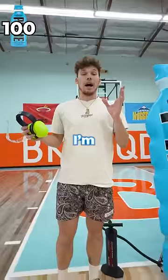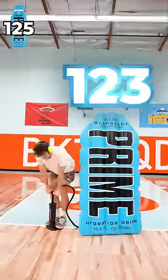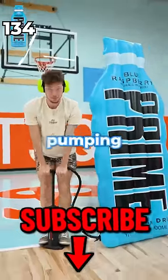We're gonna need more pumps. I'm gonna add 50 more pumps, and it might actually explode, so I'm gonna put on protection. Pump the subscribe button like I'm pumping this Prime!